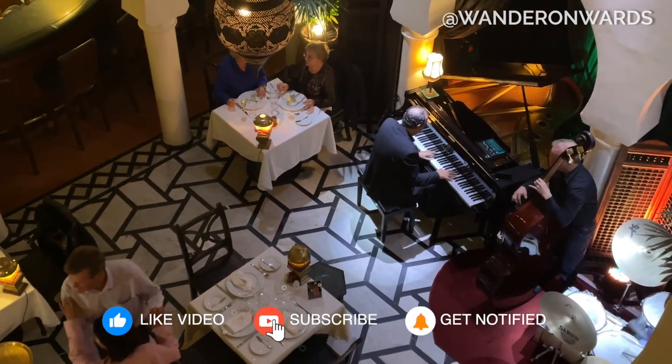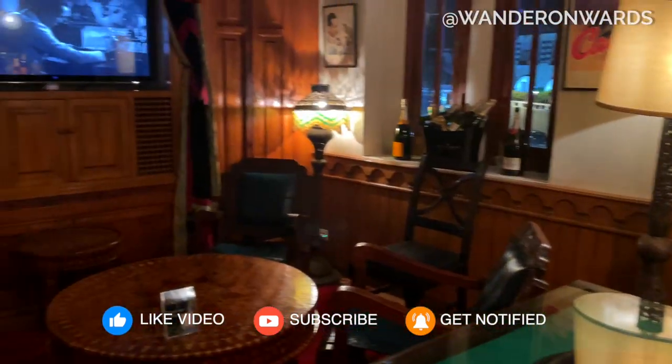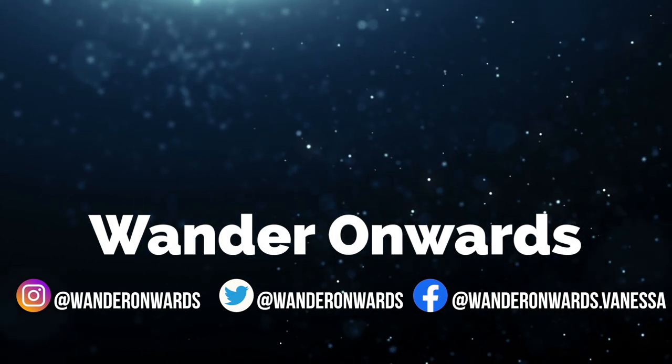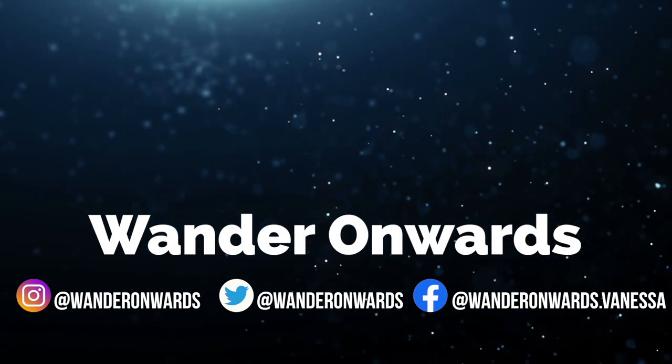My trip to Casablanca was brief but eventful. Drop any recommendations you have in the comments. Thanks for watching — if you liked that video, please give it a thumbs up and subscribe to my channel.